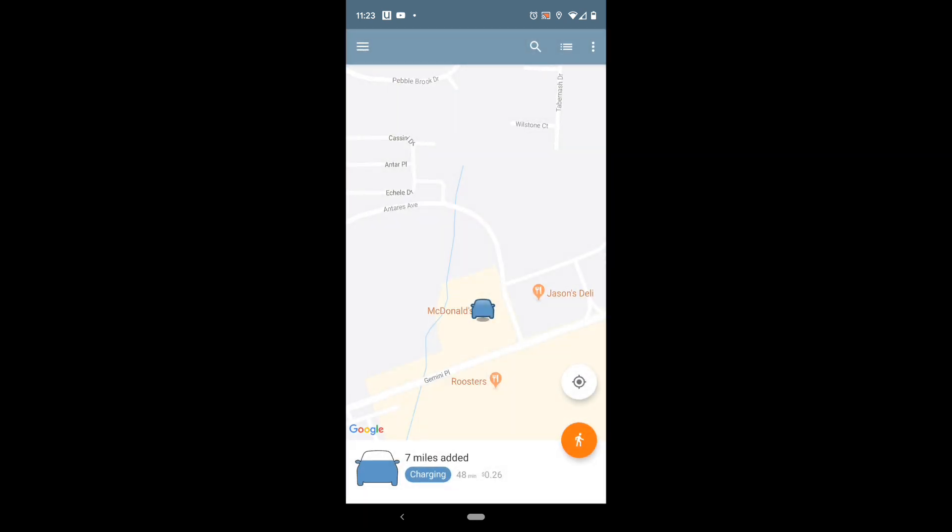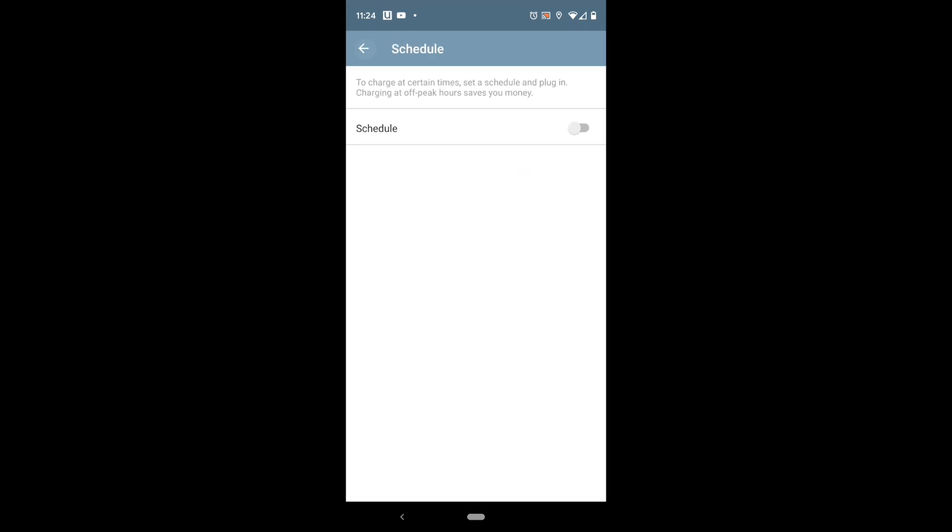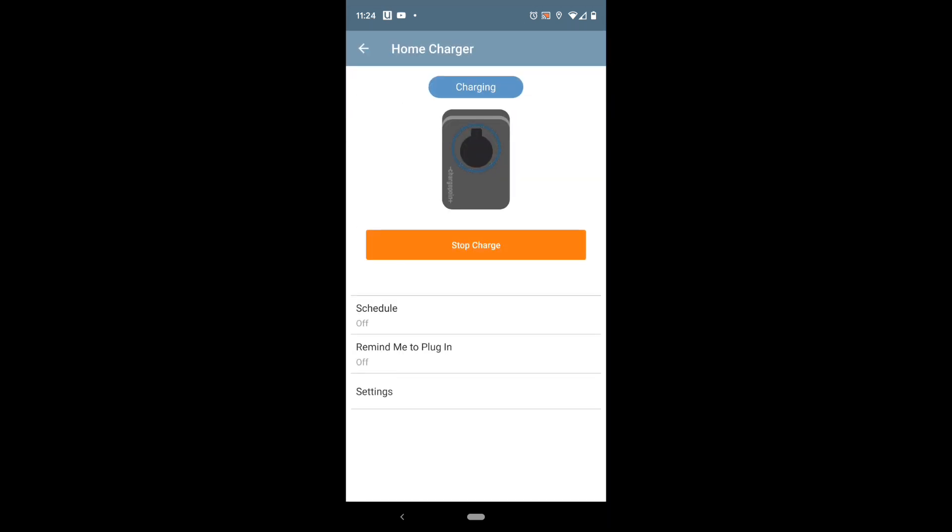There's a schedule feature in the app, which is pretty cool if you have rate-based charging. My electric plan is flat-rate, but some electric companies charge more during peak hours, so it might be important to schedule the car to start charging after 10 o'clock when rates are cheaper. There's also a reminder feature that can send you a notification to plug your car in.